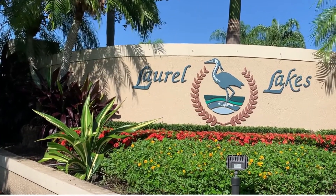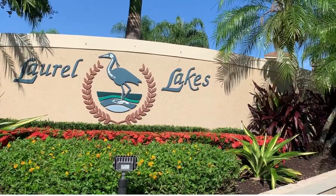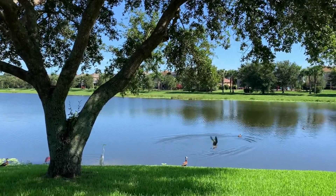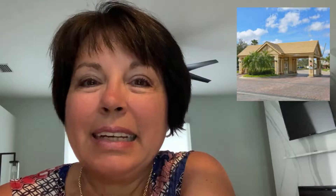Laurel Lakes is three miles east of I-75, at the end of Beeridge Road on the corner of Lorraine and Palmer. The homes are known for their larger lots, with plenty of space between homes, large mature trees, beautiful lakes. It's a gated community with a lot of amenities.